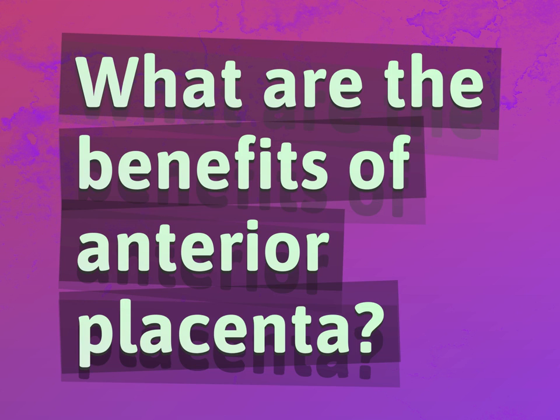What are the benefits of anterior placenta? Our mission is to provide accurate answers.